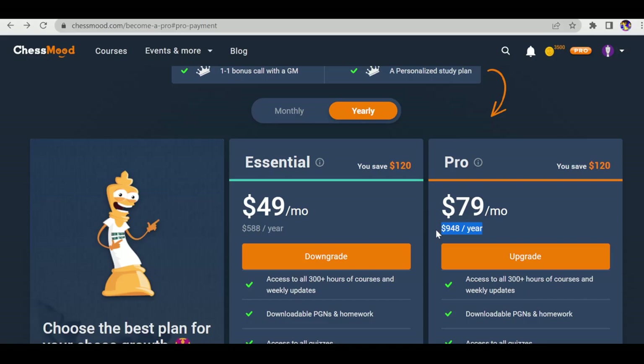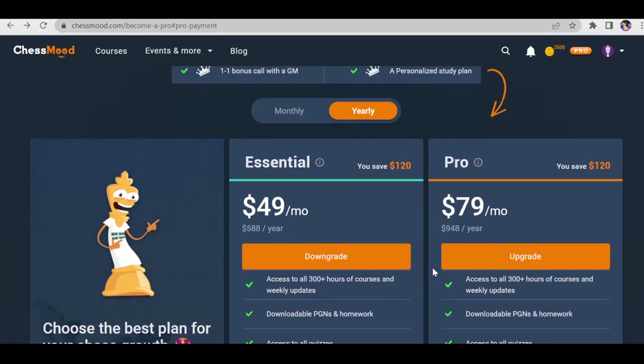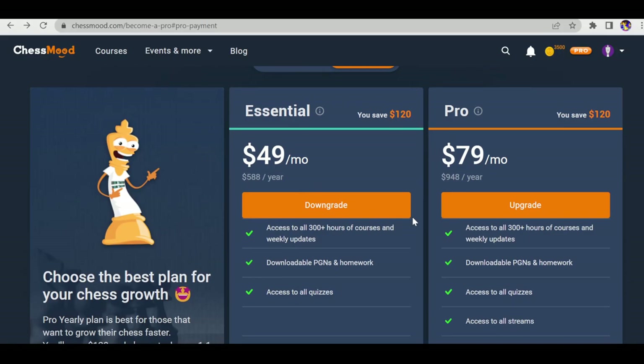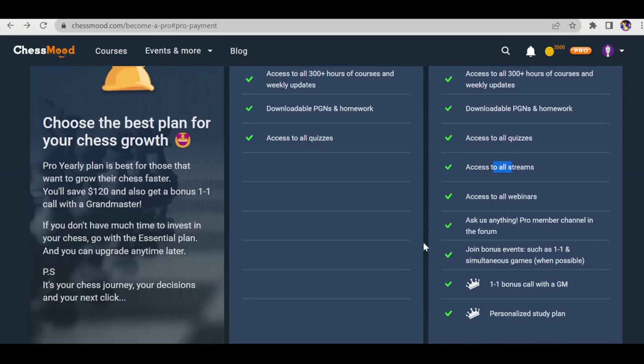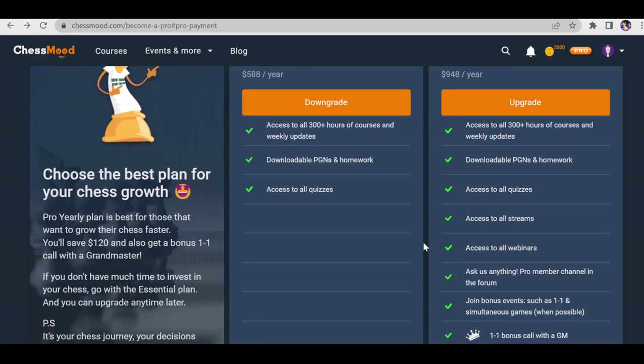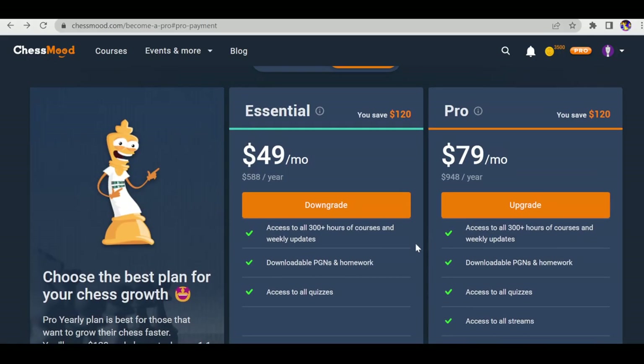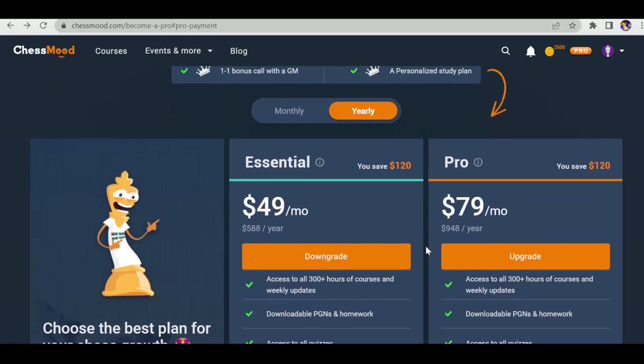Essential membership is a little bit expensive relative to its value compared to Pro membership, because with Essential you don't get live streams or webinars. To try it out, one month of Essential is fine, but the main key feature of Chess Mode is the webinars and streams. If you can pay the $758 yearly Pro membership, you also get a one-on-one bonus call with a GM and a personalized study plan.